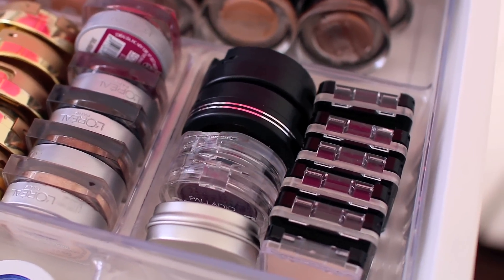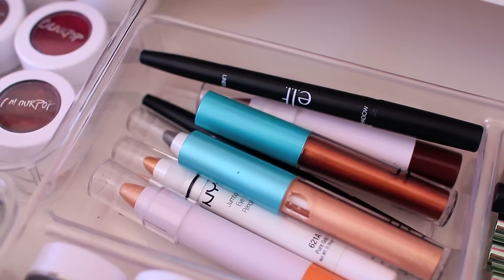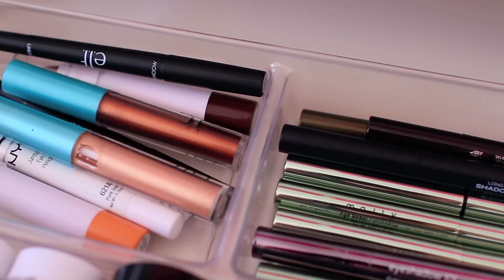These are my cream shadows or colored bases, and then back here I have a few eyeshadow crayons.